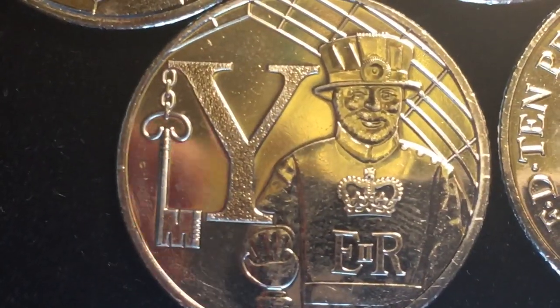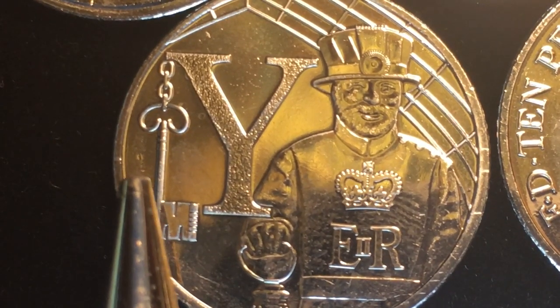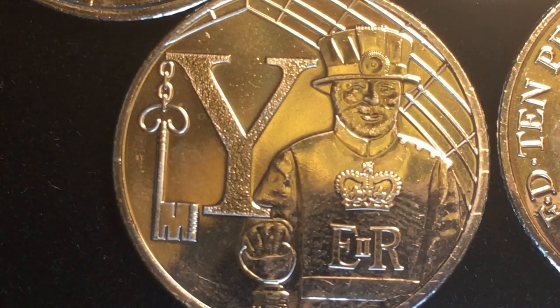The Y coin is the Yeoman coin. You can see the Y with the key holding coming down from it. The Y stands for Yeoman Warder, who initially started with Henry the Seventh in 1485. The official title is the Yeoman Warders of Her Majesty's Royal Palace and Fortress the Tower of London, and Members of the Sovereign's Bodyguard of the Yeoman Guard Extraordinary.